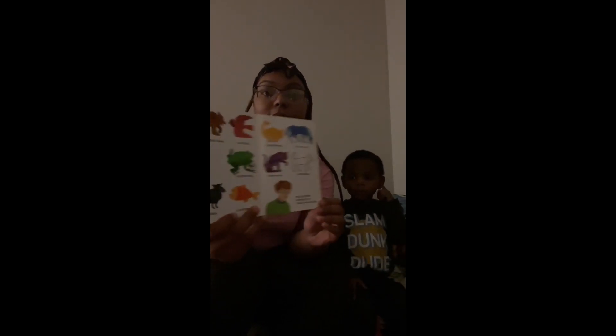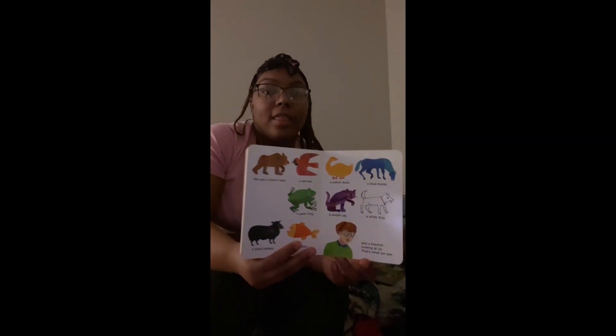Children, children, what do you see? We see a brown bear, a red bird, a green frog, a black sheep, a goldfish, a purple cat, a yellow duck, a blue horse, a white dog, and a teacher looking at us. That's what we see. The end.